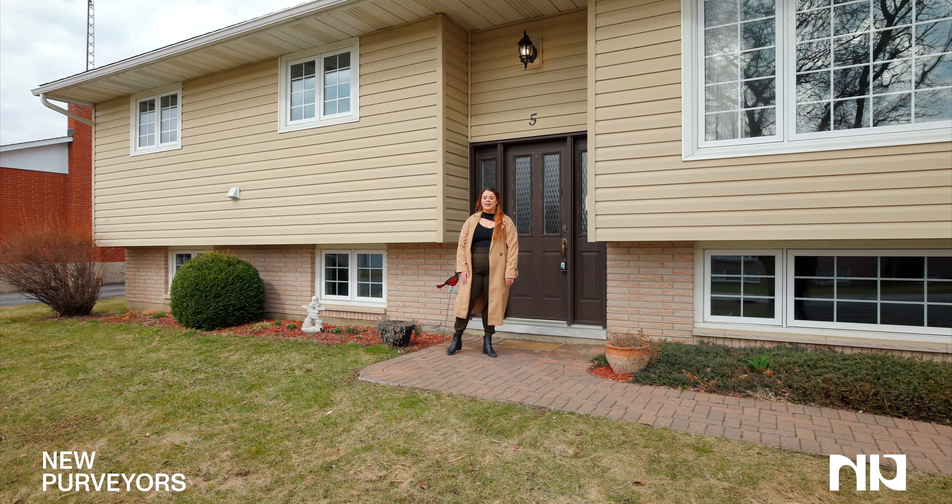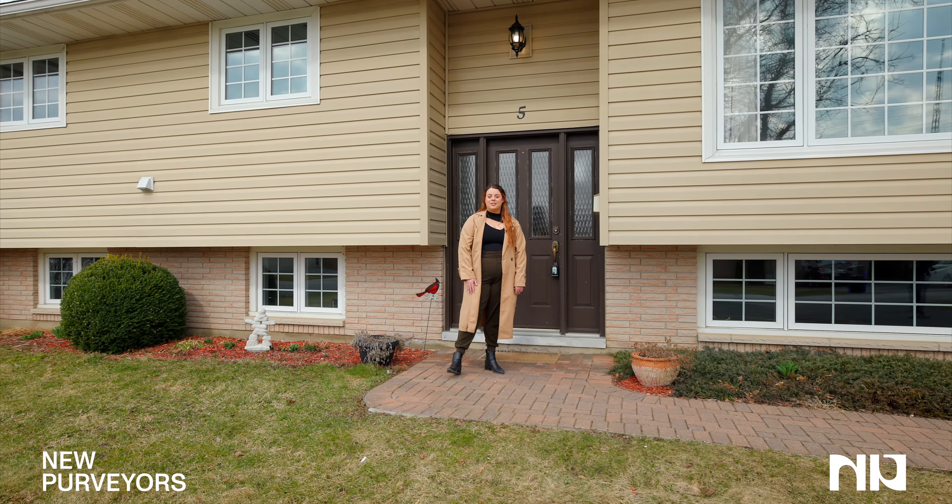Welcome to 5 Lanhurst in Morrisburg. This is a fully renovated three-bed, three-bath home.